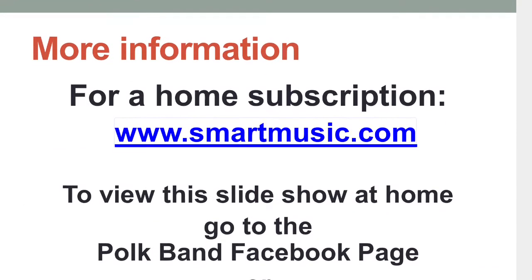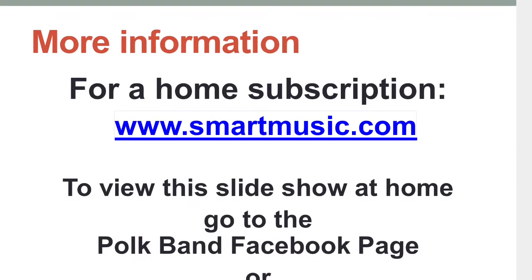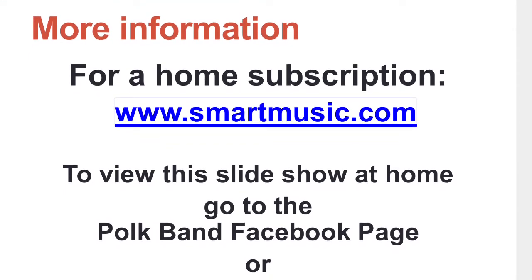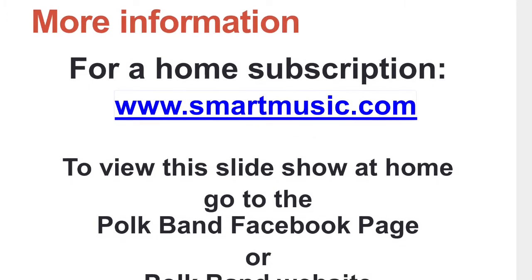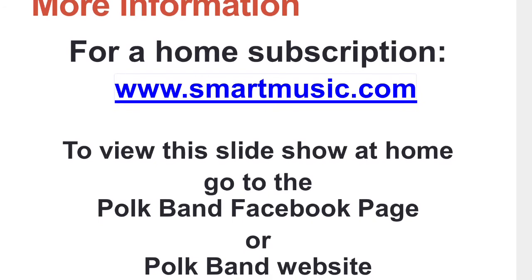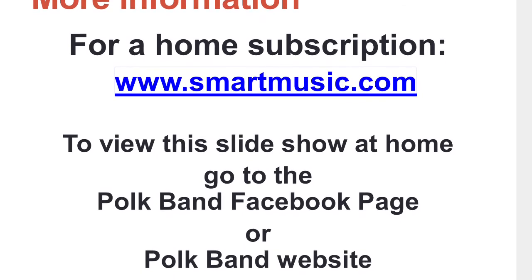If you're going to get the subscription, simply go to smartmusic.com and follow the directions on the screen. If you have any questions about the setup or how to use SmartMusic, feel free to email one of the band directors or call the band hall number 972-968-4637.